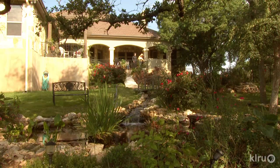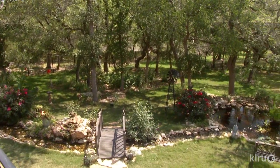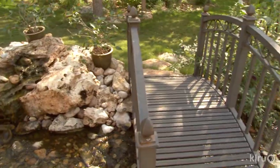They also planned for vantage points all along their wraparound porch where they dine. The stream, just like a natural one, is an irresistible invitation to slow down and follow its tranquility.